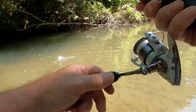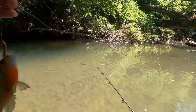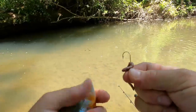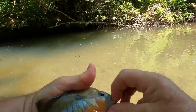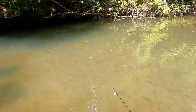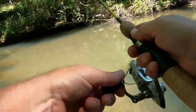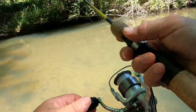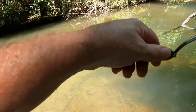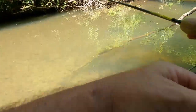There we go — fish on! Nice little red belly. That's some serious color on this fella. There we go, come on — this one's got some fight to it.